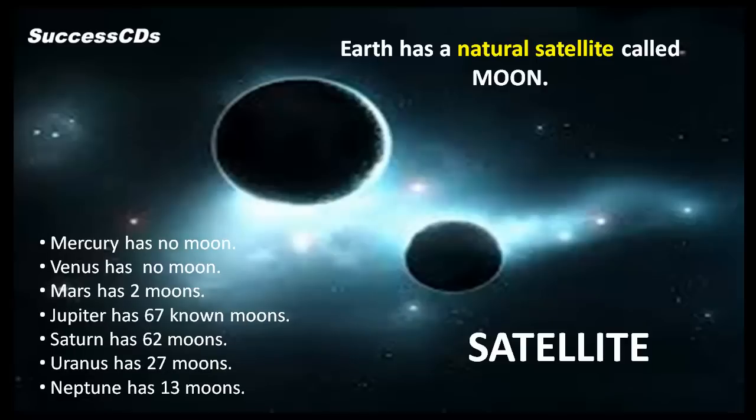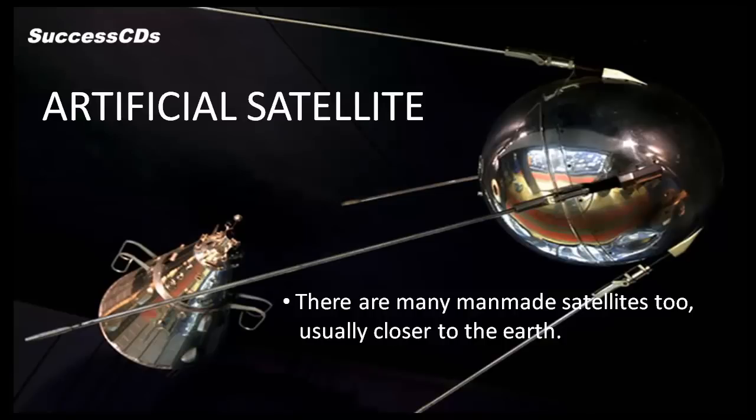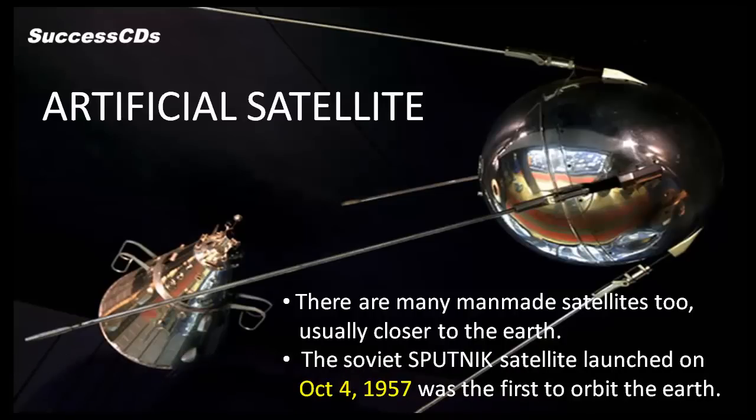Mercury has no moon. Venus too has no moon. Mars has two moons. Jupiter has 67 known moons. Saturn has 62 moons. Uranus has 27 moons and Neptune has 13 moons. There are also many man-made satellites. The Soviet Sputnik satellite, launched on October 4th, 1957, was the first to orbit the Earth.